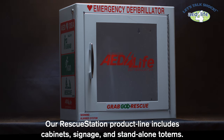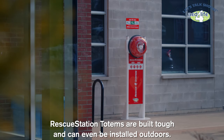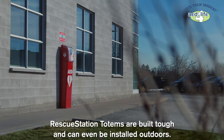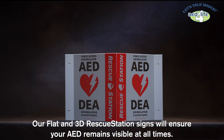Our Rescue Station product line includes cabinets, signage, and standalone totems. Rescue Station totems are built tough and can even be installed outdoors. Our Flat and 3D Rescue Station signs will ensure your AED remains visible at all times.